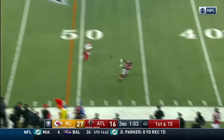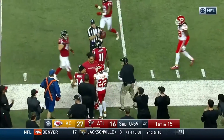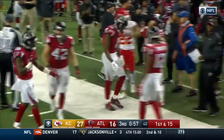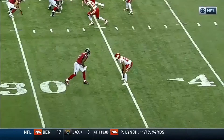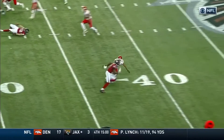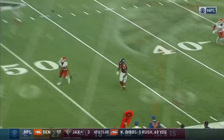Ryan with time, near side of the field. Diving for the ball is Julio Jones. Oh, what a catch. Marcus Peters is going to play a trail technique because he knows he has Ron Parker over the top.